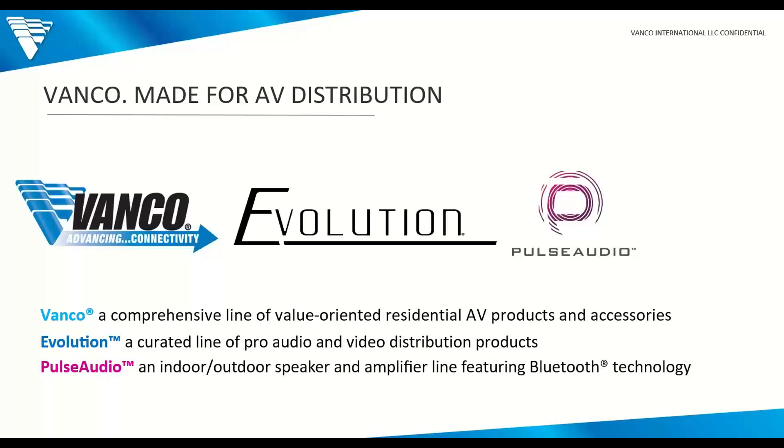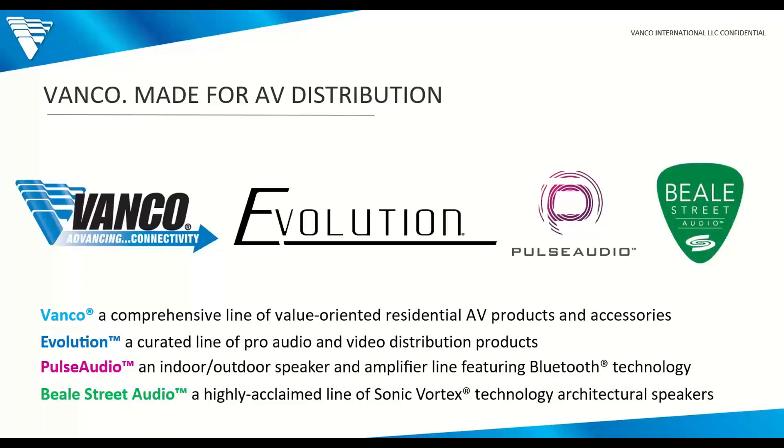Pulse Audio is similar to Vanco but really just for the audio line. It includes extenders, digital-analog converters, various entry-level amplifiers, and Bluetooth audio speakers. Our PA 360 started off the line — and for those attending, you'll have a chance to win one. Thank you for attending, and best of luck with that. Finally, our Beale Street Audio is our evolution, as Pulse Audio is to our Vanco brand — a higher-end line of audio products and accessories, including the patented, highly acclaimed Sonic Vortex architectural speakers. It's been a great ride since we acquired that company and technology several years ago.